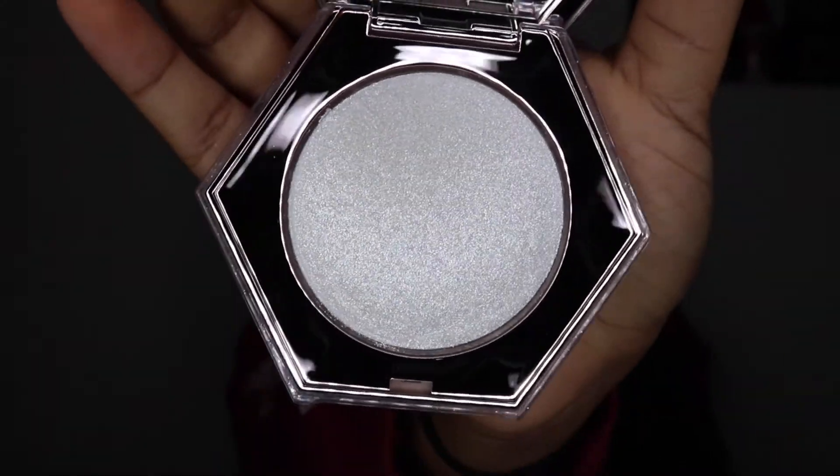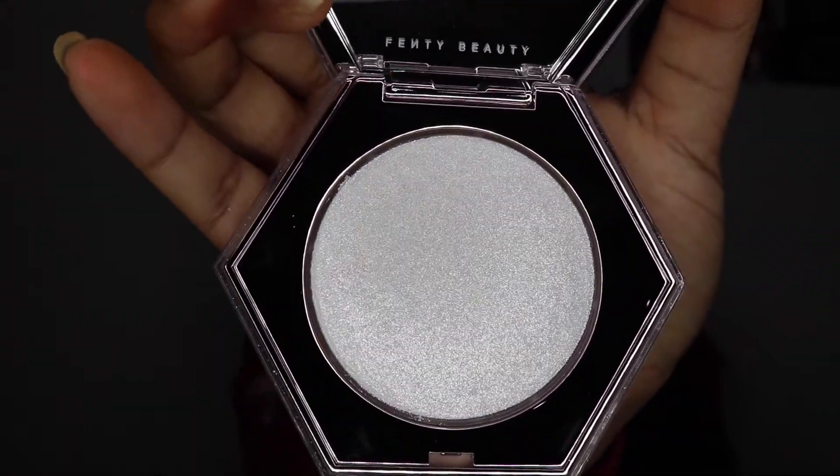Next is the Fenty Beauty by Rihanna Diamond Balm, an all-over balm for your body in the shade How Many Carats — currently the only shade. The packaging is super glittery and kind of makes you think the product shattered, but it didn't. It is super shiny. You can use it as an eyeshadow, a highlighter, or all over your body depending on the brush. It's very versatile and I mainly bought it to put all over my body.